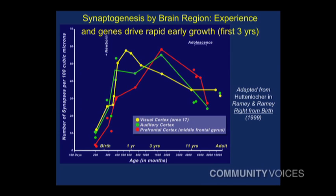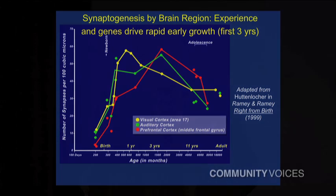These different colored lines represent different regions of the brain — part of it's the visual cortex, part of it's the auditory cortex. What you see along this line from conception out to about the middle of this graph is that there are enormous numbers of connections being made even in the first three years of life. Just one number I want you to remember: 700 synaptic connections per second.